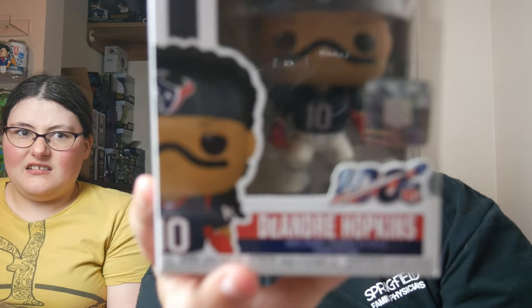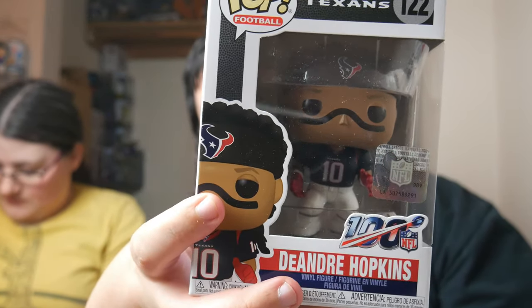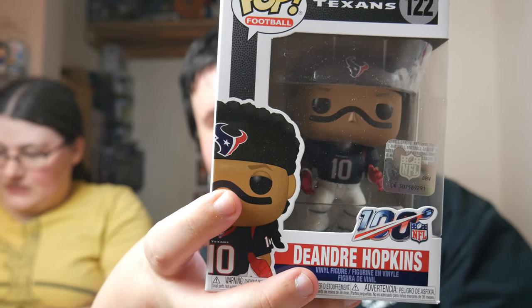We have DeAndre Hopkins, who is no longer with the Texans thanks to Billy O'Brien, because he's an idiot. DeAndre Hopkins — is he a good sports player? Yes, he's one of the best wide receivers in the NFL. He's coming in at $11.